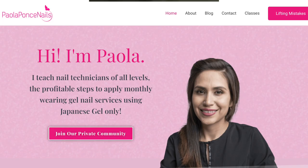Greetings all, welcome back to my channel. If you are new here, I am Paola of paolafonsandnails.com and I help aspiring nail solopreneurs master gel nails using Japanese gel only.